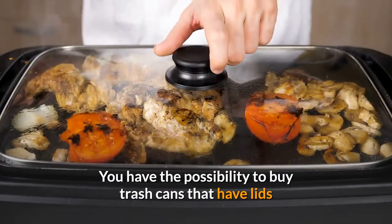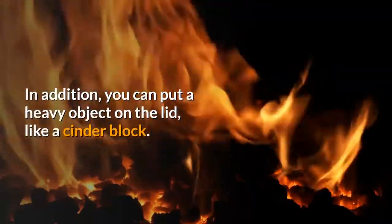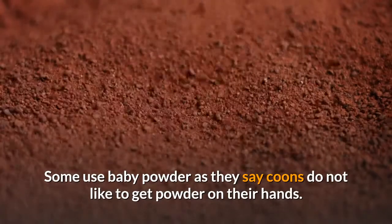You have the possibility to buy trash cans that have lids that lock into place and use a bungee cord to hold down the lid. In addition, you can put a heavy object on the lid, like a cinder block. Some use baby powder, as they say raccoons do not like to get powder on their hands.